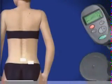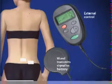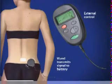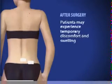The implant's electrical pulses are programmed with an external control unit. The patient can use that external control unit to turn the system on or off, to adjust the stimulation power level, and to switch between different programs. After surgery, patients may experience mild discomfort and swelling at the incision sites for several days.